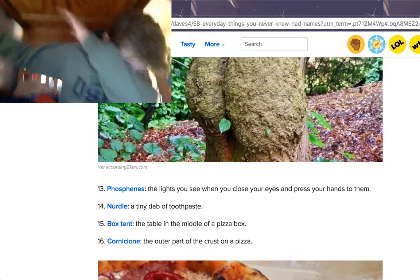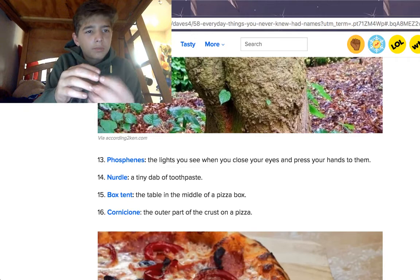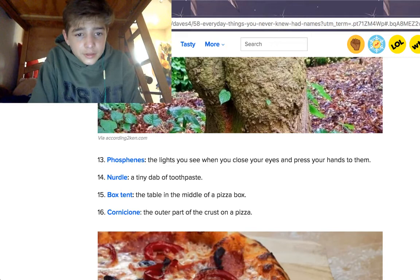A nurdle is a tiny dab of toothpaste. A box tent is the table in the middle of a pizza box — you know those little plastic white things they put on top of the pizza, in the middle of it? I'm pretty sure that's what keeps the pieces together. I don't know — let's look it up.